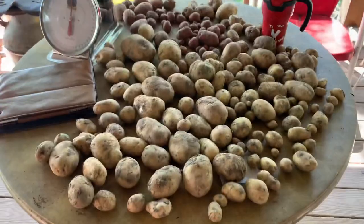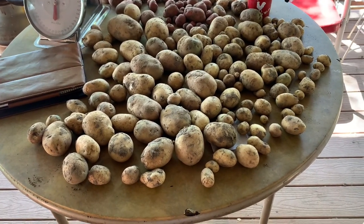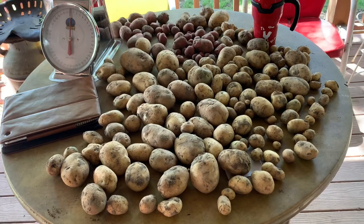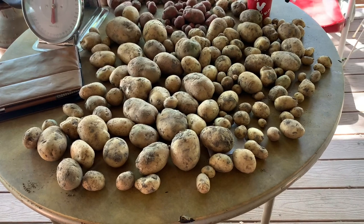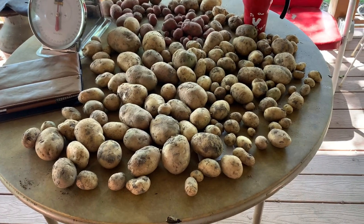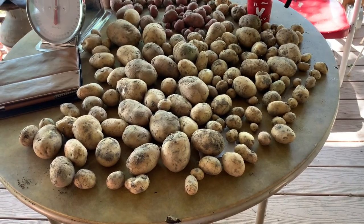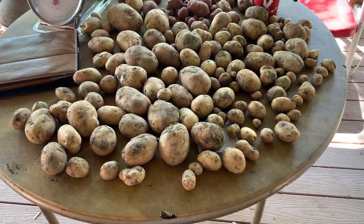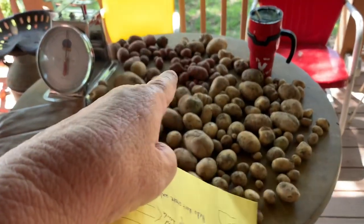Right now I'm just setting them out for a little bit — I just want them to dry a bit since some got wet in the buckets. I'm going to sort them by size. My Kennebec White and Norland probably produced the best. These are the Kennebec White, and there are a few Norland back there.